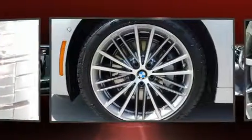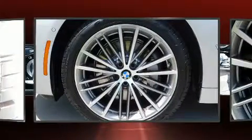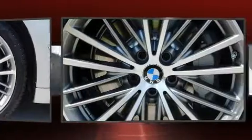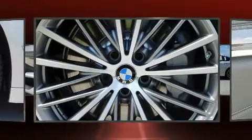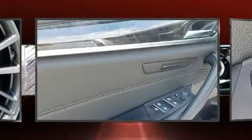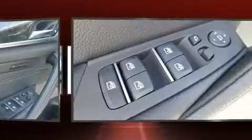BMW ensures the safety and security of its passengers with equipment such as dual front impact airbags, traction control, and four-wheel disc brakes with ABS. You'll never lose visibility with rain sensing wipers, which activate automatically when the drops start to fall.